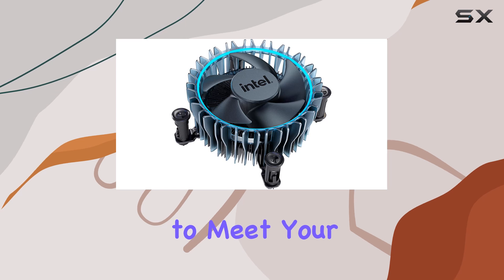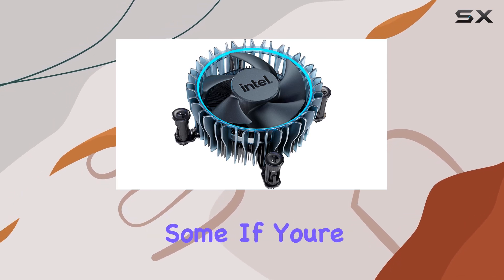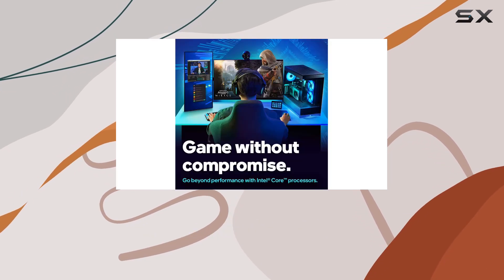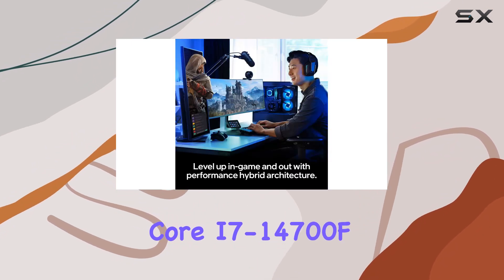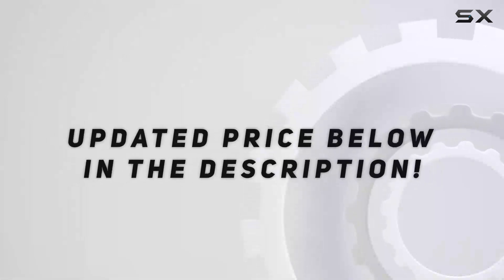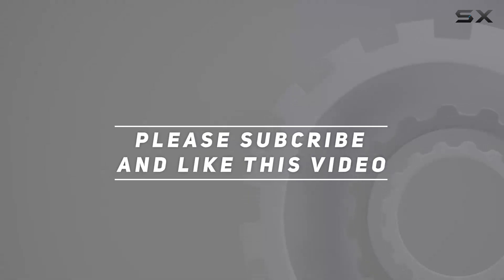Whether you're a hardcore gamer, a content creator, or a power user, this processor has the power and flexibility to meet your needs and then some. If you're ready to take your computing experience to the next level, look no further than the Intel Core i7-14700F. Check out the video description for updated pricing, and thank you for watching.